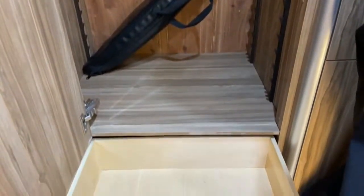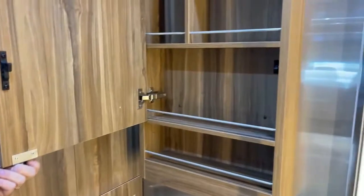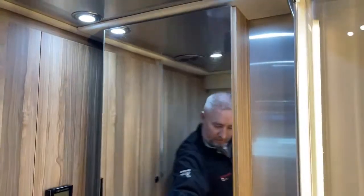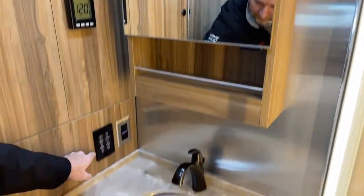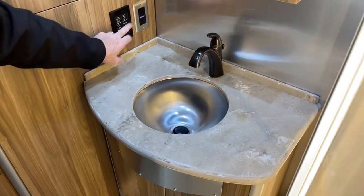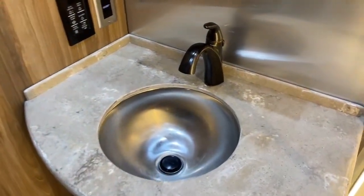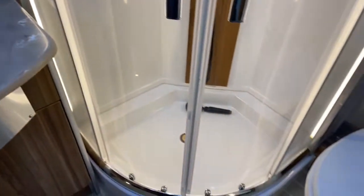There's more big storage here with lights that have sensors — they turn on automatically when you open them. There's your vanity, mirror, a little sink, and another multiplex system to control all the lights, water pump, and panel lights — with one master switch to turn everything off. This coach has 23 gallons of fresh water, 31 gallons of gray water, and 23 gallons of black water.